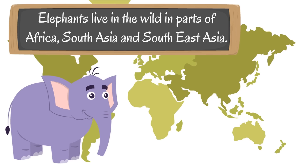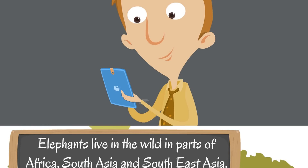Let's say those places again — make sure you look at where they are on the map. Elephants live in the wild in parts of Africa, South Asia, and Southeast Asia.